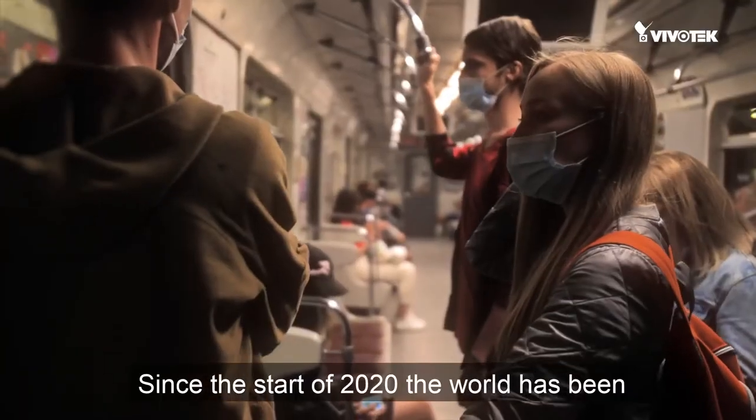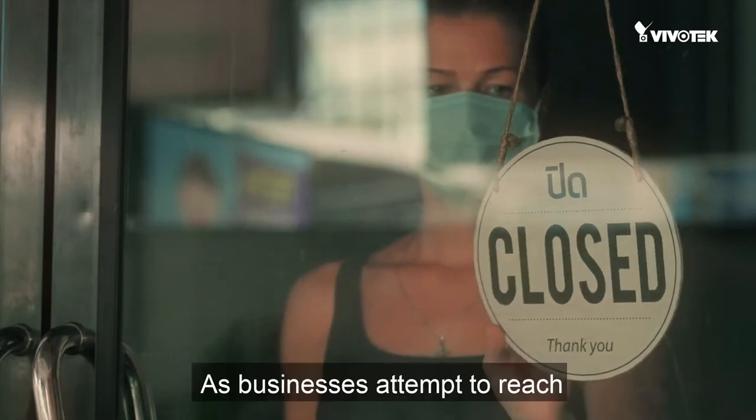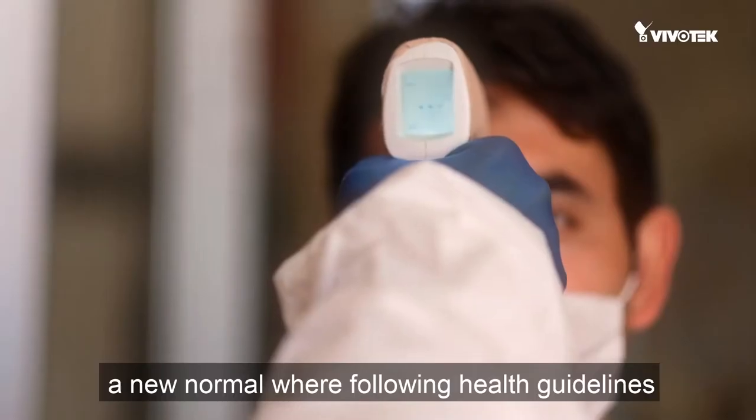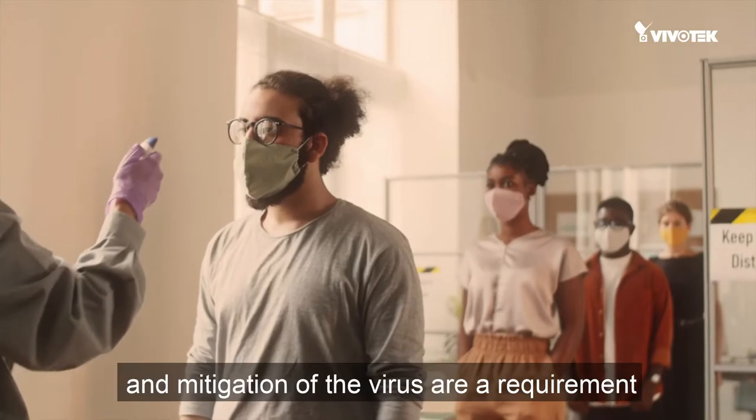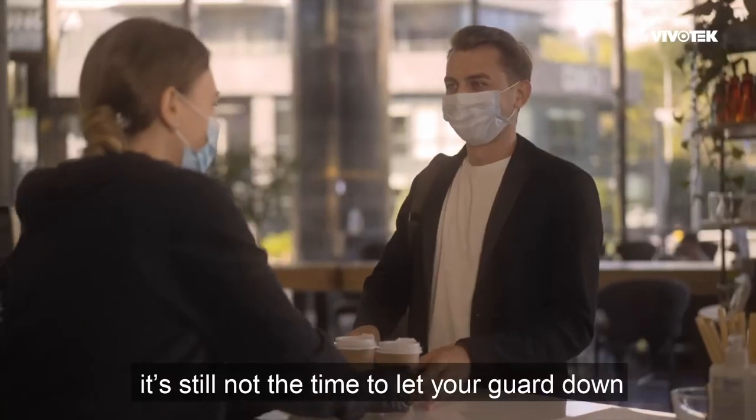Since the start of 2020, the world has been at the mercy of the COVID-19 pandemic. As businesses attempt to reach a new normal where following health guidelines and mitigation of the virus are a requirement, it's still not the time to let your guard down.